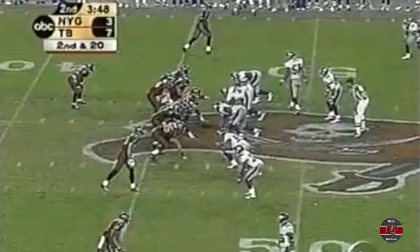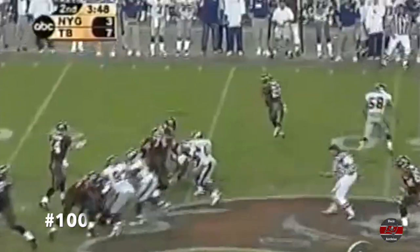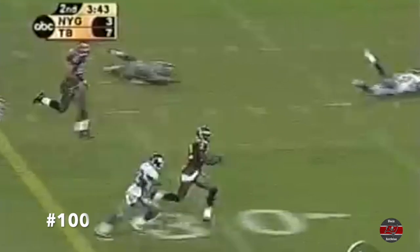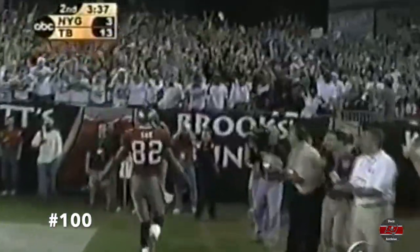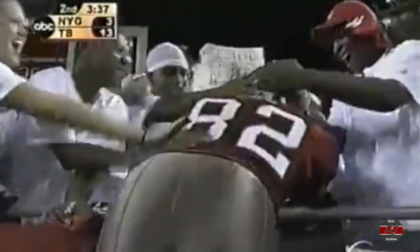You've got a split second to get it there. Second and 20 from the 47-yard line. Johnson throws, caught, and that's Charles Lee inside the 30, the 20, and the guy who grew and said, hey pal, get ready. Keyshawn's gone. You're my man has scored his first NFL touchdown.